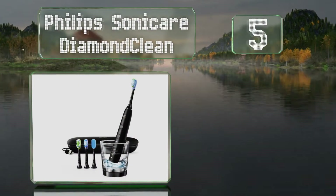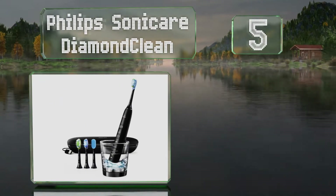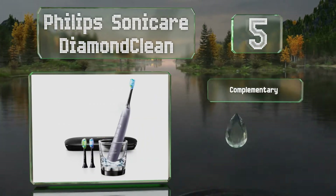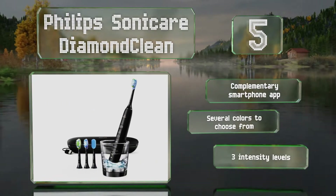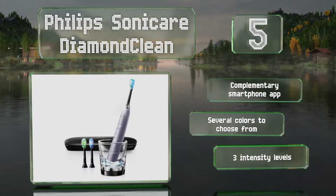Halfway up our list at number five, the Philips Sonicare DiamondClean can help maintain the health of your gums and teeth as it removes plaque reliably and is set to whiten enamel in just one week. The included travel case makes it convenient to take on vacations. There are several colors to choose from, and all come with a complimentary smartphone app and three intensity levels.